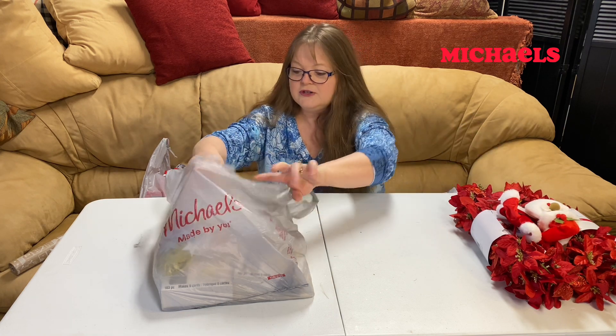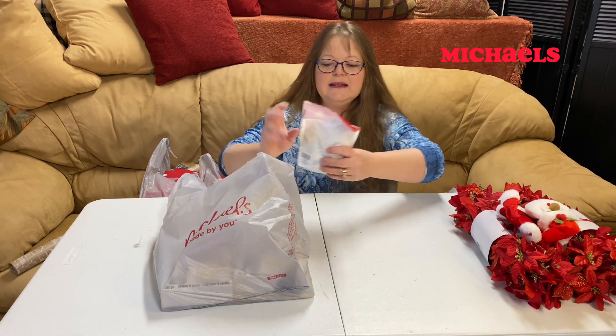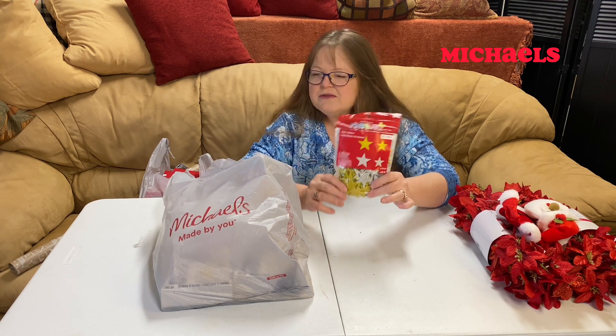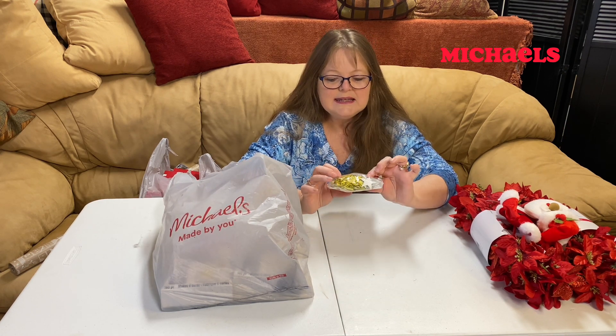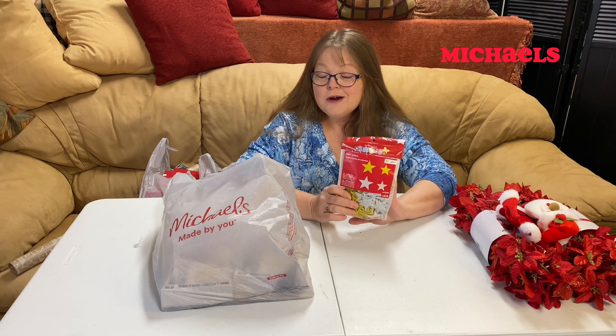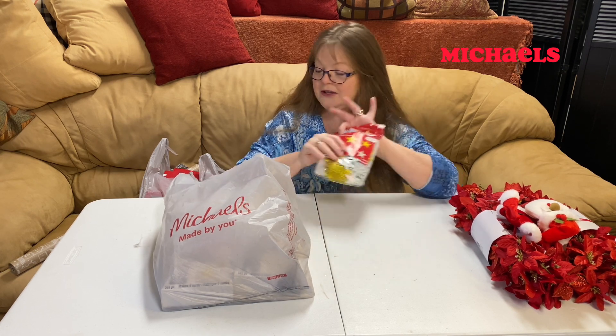Otherwise they're just gorgeous for next year. I also picked up some stars and might stick those around in different places — maybe on a junk journal page. We're going to have an upcoming tutorial where I might use a couple of those.